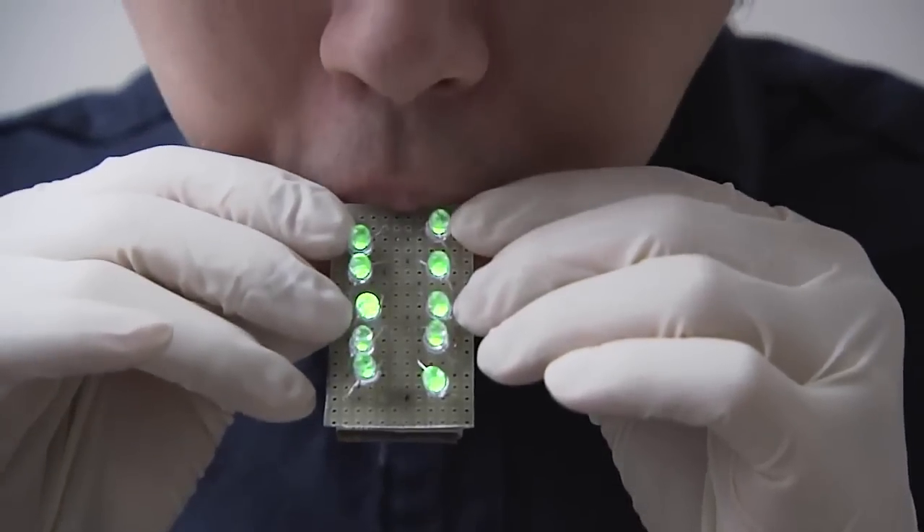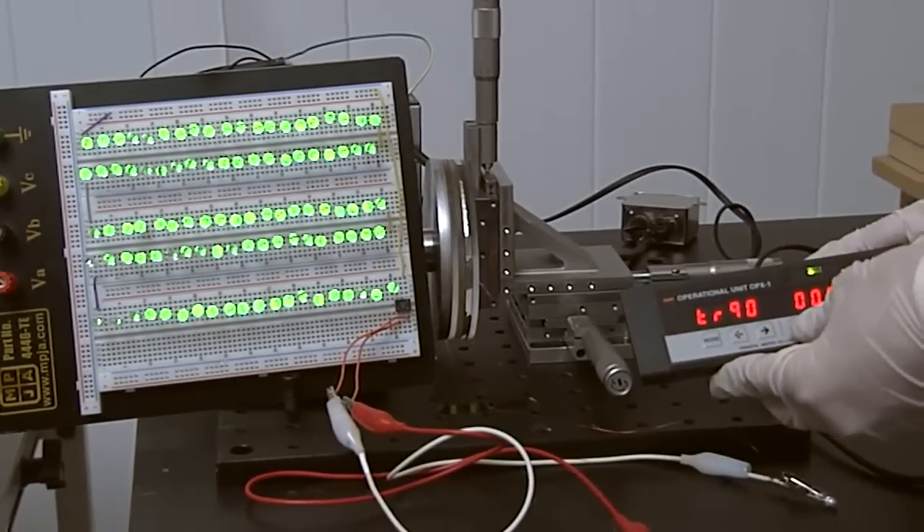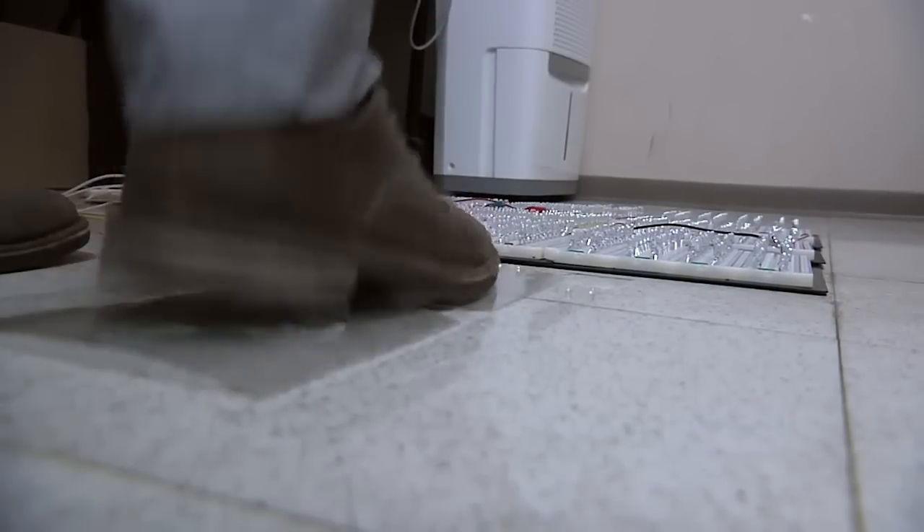Without using the pattern, the power density is different by a thousand times. When we first invented this, it was fall of 2011, and the output was just three volts. Today, our best can be 10,000 volts.